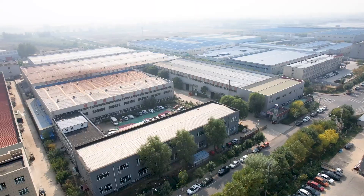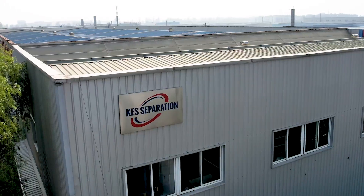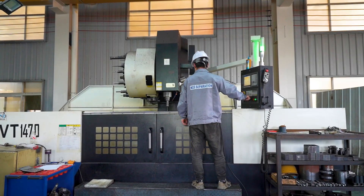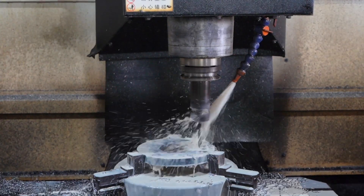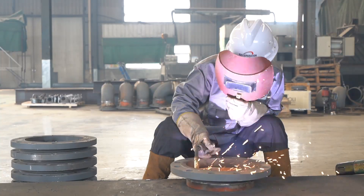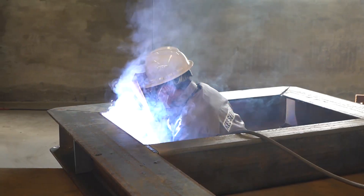With many years of experience in design and manufacturing of solids control and related products, KES Separation has been awarded the ISO 9001 Certificate. With all this strength, we can offer good support to customers throughout the globe.